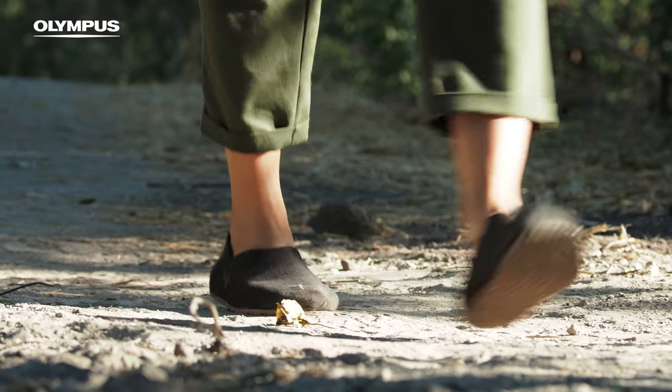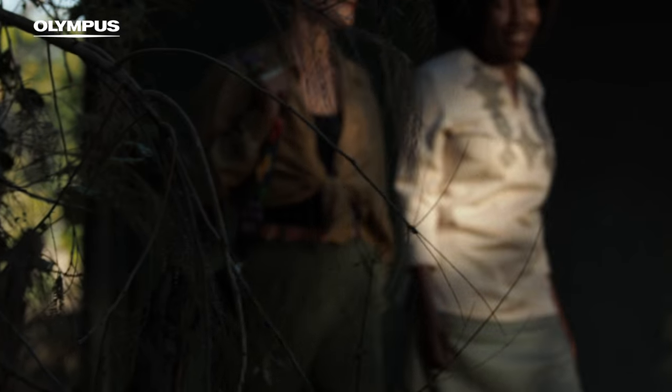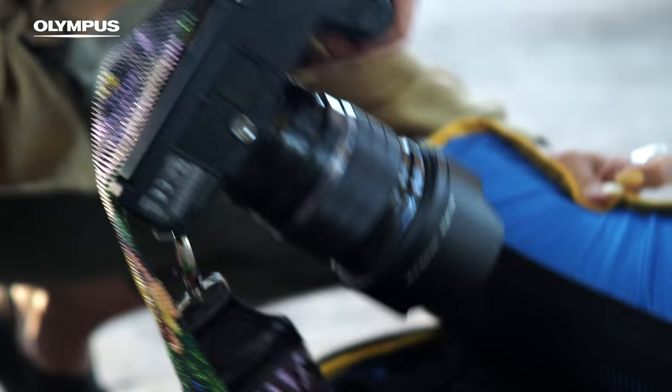It's also working perfectly in portraiture, creating this beautiful feathered bokeh on the background. As a documentarist I travel a lot, so I really appreciate the light weight and the compact size of the cameras.